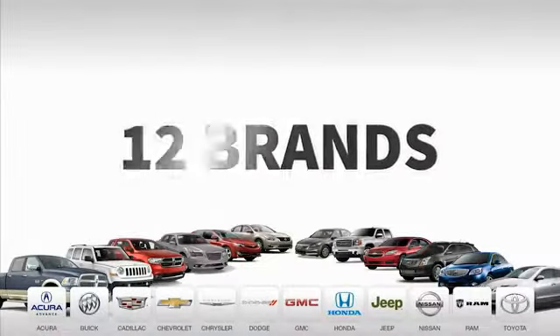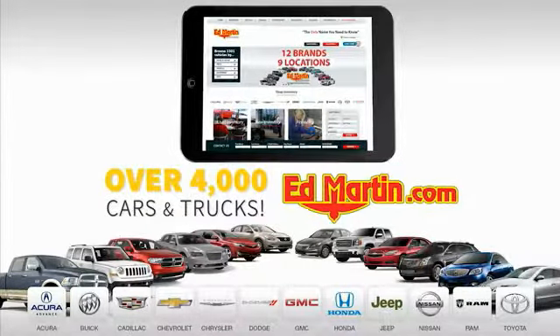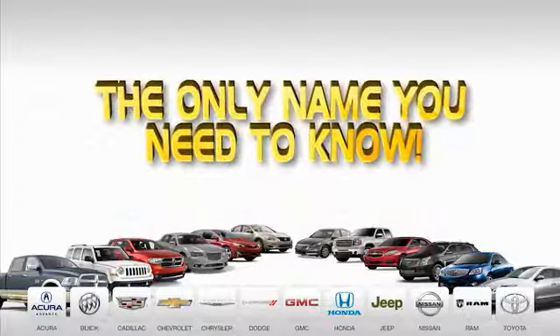Nine convenient locations. Twelve top-selling brands. And over 4,000 new and used cars and trucks online at EdMartin.com. Ed Martin is the only name you need.